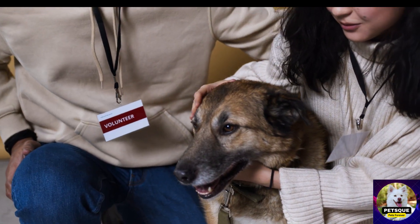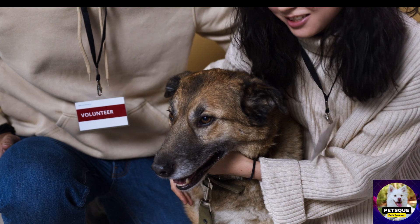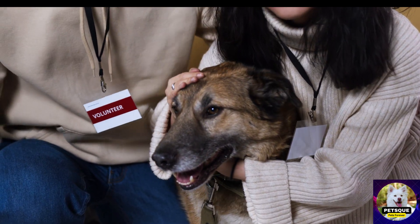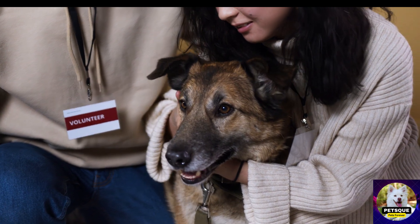So there you have it, folks, the 5 best dog toys for your furry pal to play with. Remember to always supervise your dog while they're playing with their toys to ensure they're safe.